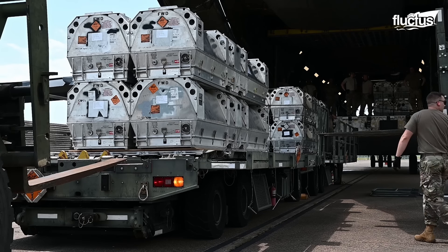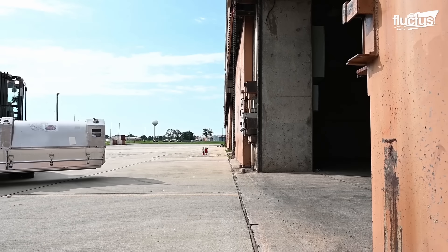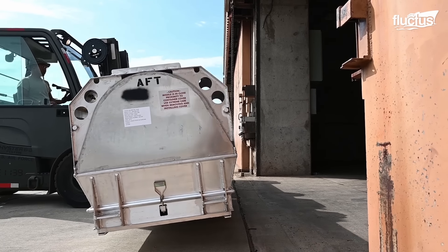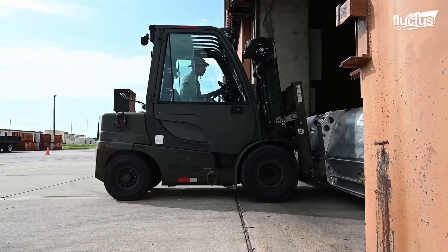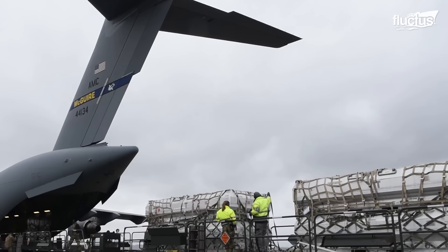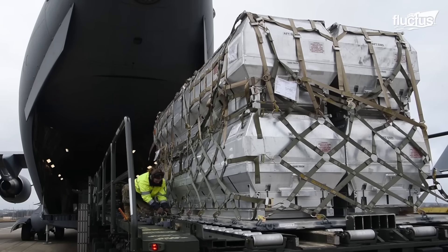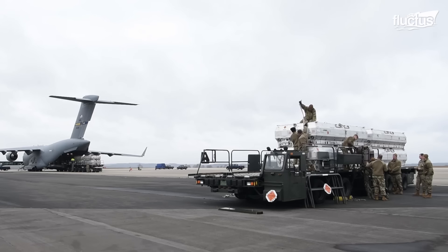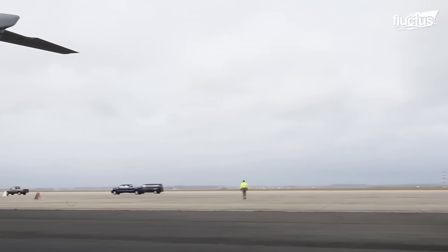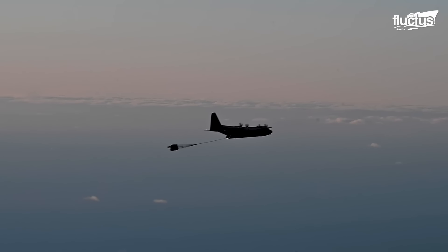The palletized missiles concept emphasizes weapon deployment efficiency and efficacy. Mounting launch-ready missiles or other armaments onto standard-sized pallets simplifies the loading and shipping procedure. The Rapid Dragon system is a great example — these are palletized joint air-to-surface standoff missiles, or JASSMs, that can be quickly loaded into various air vehicles, transforming traditional cargo planes into capable strike vehicles.